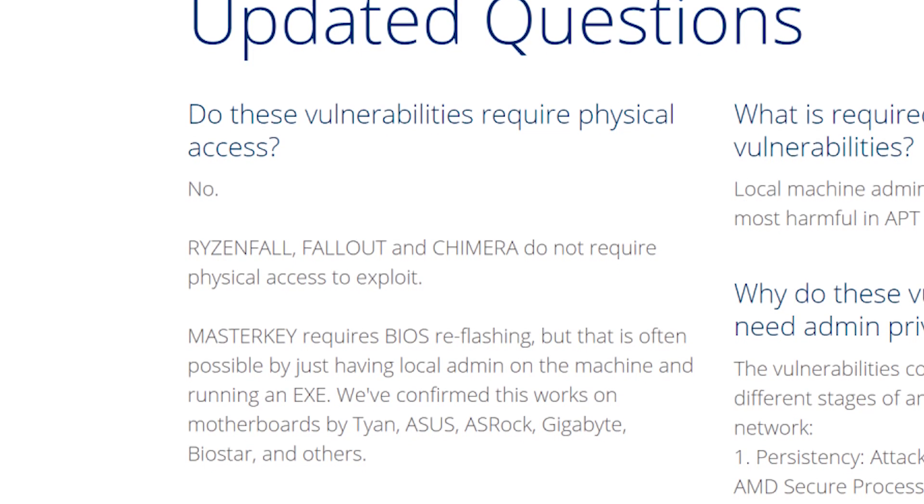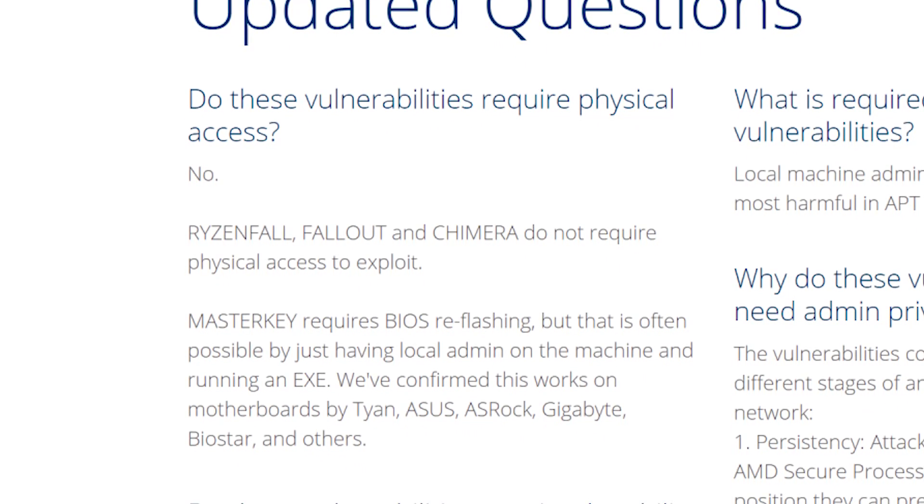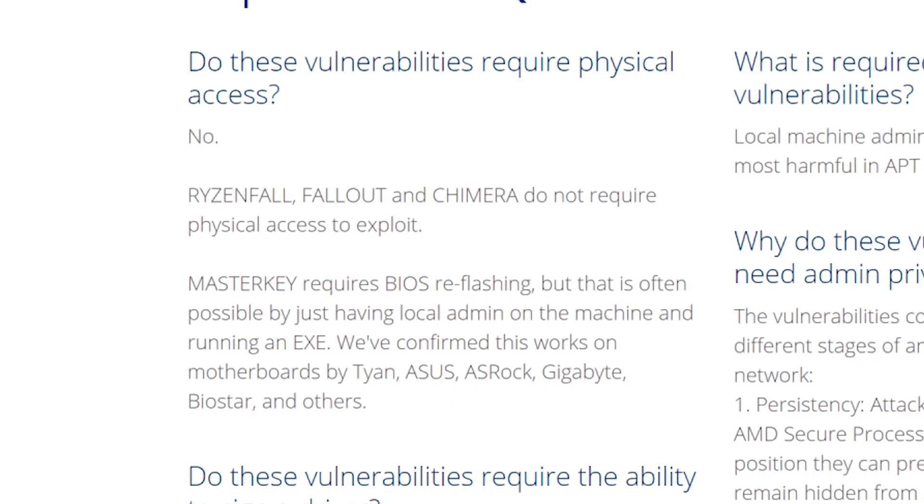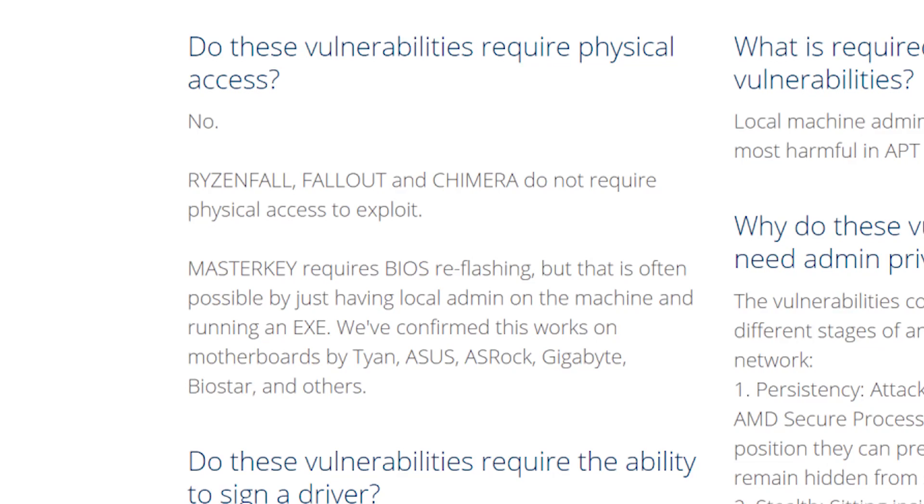Addressing similar questions, CTS Labs said in an AMD Flaws Q&A that Ryzenfall, Fallout, and Chimera do not require physical access to exploit, and that Master Key requires BIOS reflashing but that is often possible by just having local admin on the machine and running an executable. As for the "if a hacker already has admin privileges, you're already wrecked" argument, AMD Flaws states in a Q&A that malware used with the help of these vulnerabilities can persist on the system and might be able to remain undetected indefinitely.